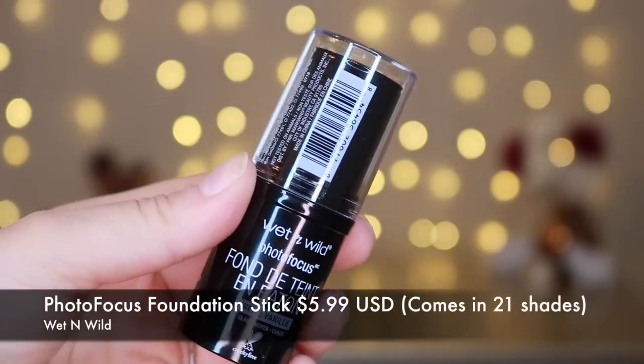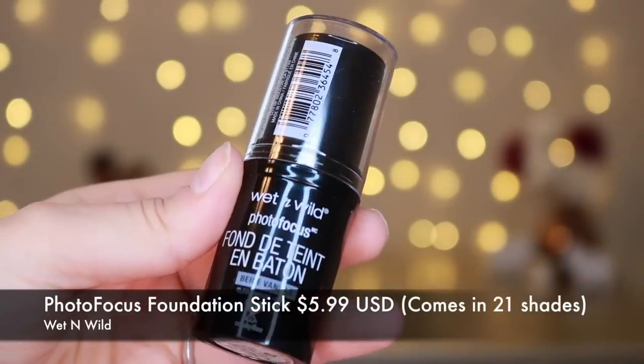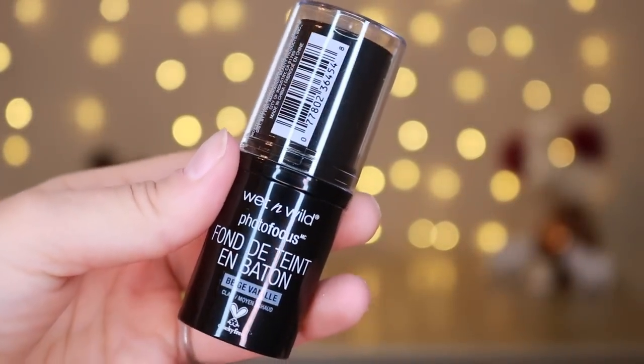So I picked up their stick foundation — I wanted to give it a try. I hate the original Photofocus Foundation. It is one of the worst foundations on my skin. It is up there with the NYX Can't Stop Won't Stop Foundation. Both of those are just like blech. I've never tried worse foundations — let's keep it a hundred.